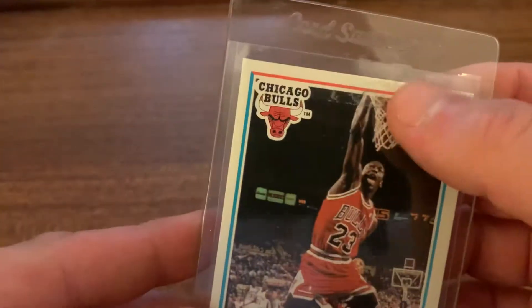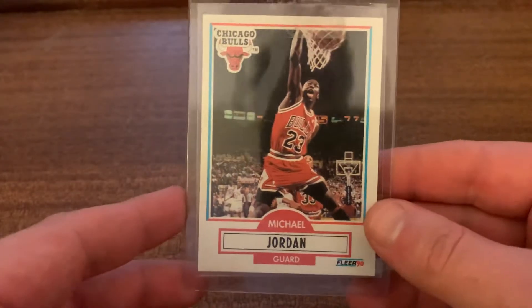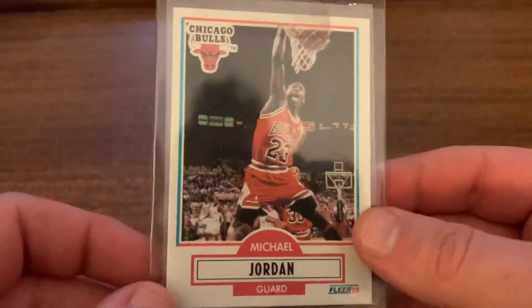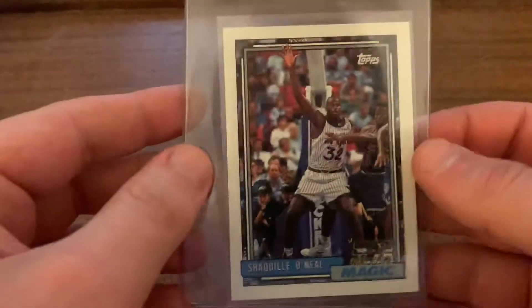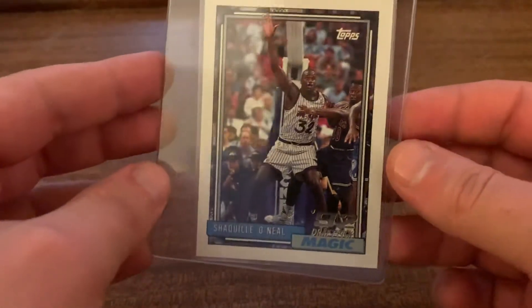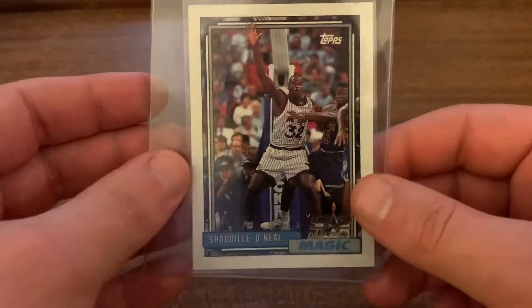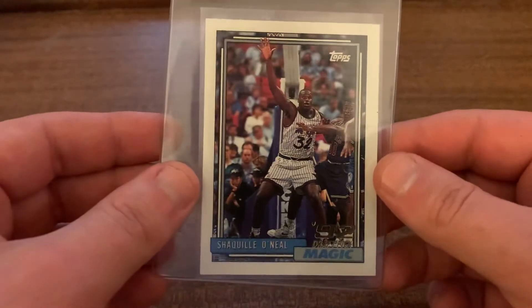I also have a 1990 Fleer Jordan. That's not a gem mint card — it's off center — but if it can pull an eight or a nine, I'll sell it. These aren't cards I want to keep. One more basketball card that I might keep actually — I'm not sure yet. It's just the Shaq rookie. I'm not sure how it's going to grade, but I think it will look really nice with a black background. Whether I decide to move it or hang on to it, it'd be pretty cool. I like Shaq — he's entertaining.